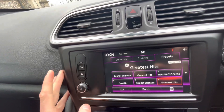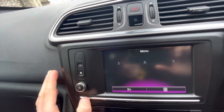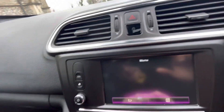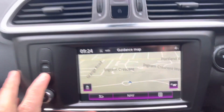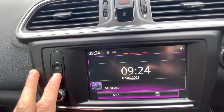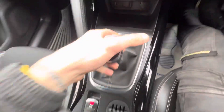We've got this lovely touchscreen display so we can change between FM, AM, and DAB radio. There's a menu with navigation — a nice sat nav — and we've got Bluetooth audio on the multimedia section, Bluetooth telephone, and various apps. It has a six-speed manual gearbox.